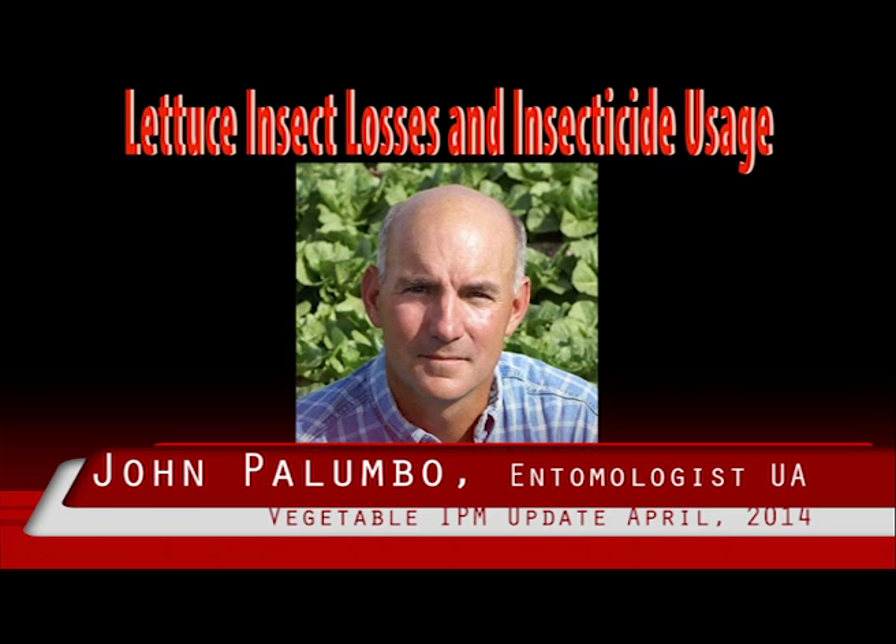We will be holding the 2014 Lettuce Insect, Disease, and Weed Losses Workshop next Thursday, April 24, at the Yuma Agricultural Center beginning at noon.